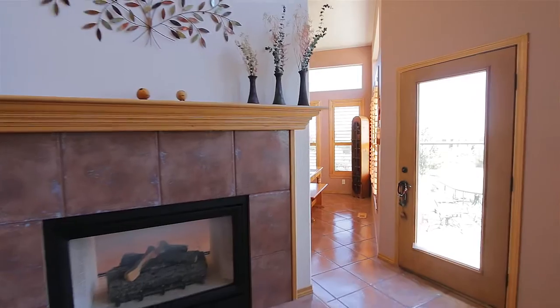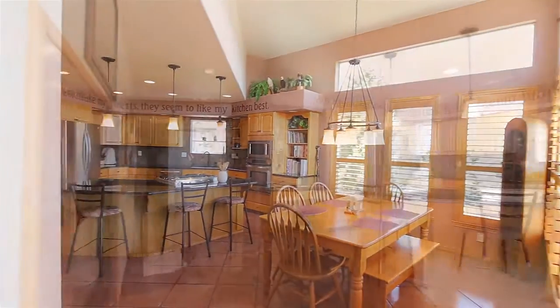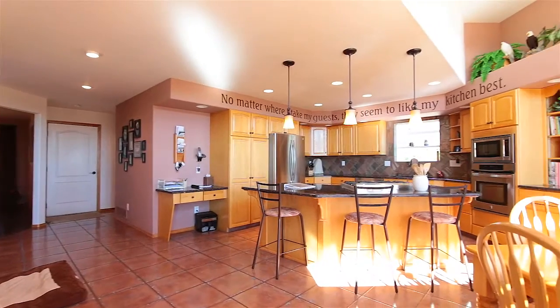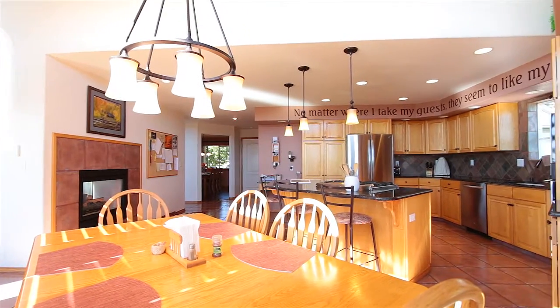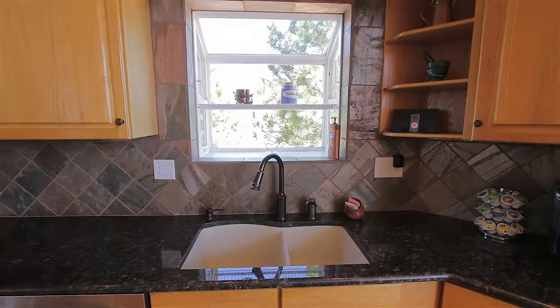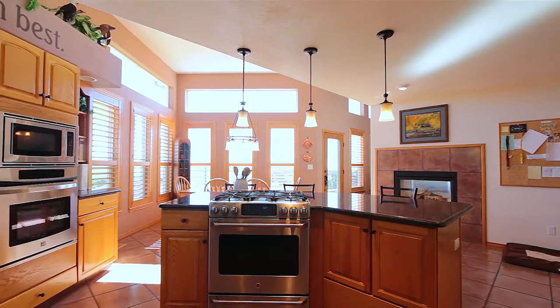The living room shares a double-sided gas fireplace with the kitchen. This home features an oversized gourmet kitchen with granite countertops, ceramic tile floors, gas cooktop, double ovens, and a casual dining area.